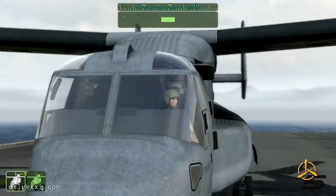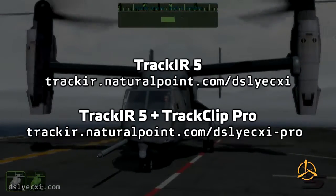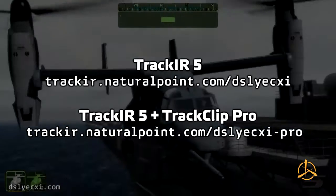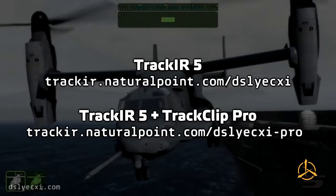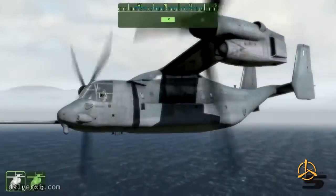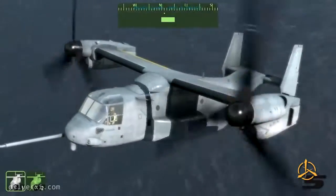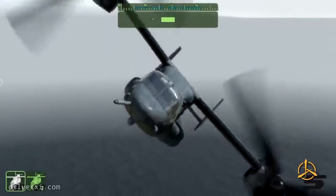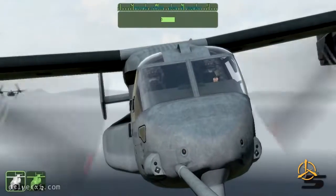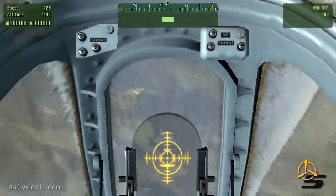For those of you looking at getting one of these, feel free to use either of the referral links provided. The first will give you a discount on a standard TrackIR 5 package, while the second will give you a discount on the TrackIR 5 plus the TrackClip Pro — I'd recommend the second one. If parts of this come across as a testimonial, it pretty much is. If you check my account, you've seen I've been doing videos of TrackIR since Arma came out. I've been using it in a variety of games, but the primary one is Arma, and now Arma 2.